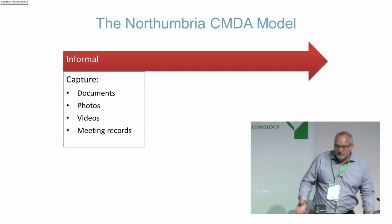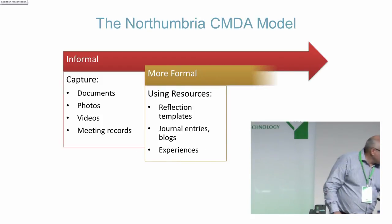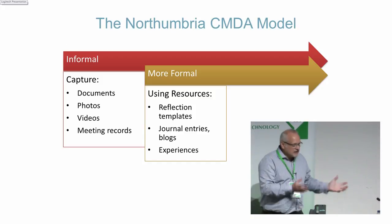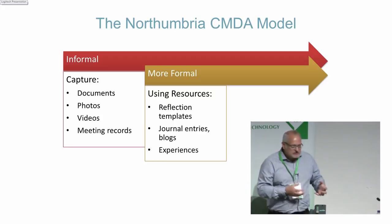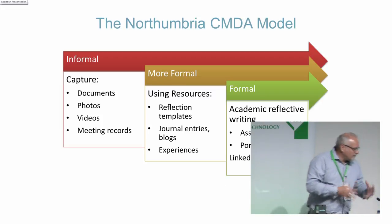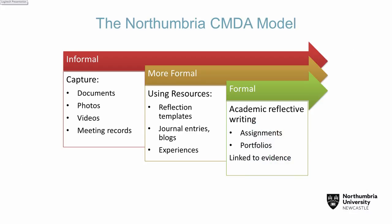It's got to be with the mobile phone. It's got to be that simple — click, done, and you've got it there. The next thing is a more formal way of doing it: creating the synergy between the evidence collected in the workplace and the learning, encouraging reflection through reflective templates, journal entries, blogs, and building up on those experiences. The final formal part is how we then take the evidence they've captured, the resources, and put them into formative assessments such as assignments and portfolios.